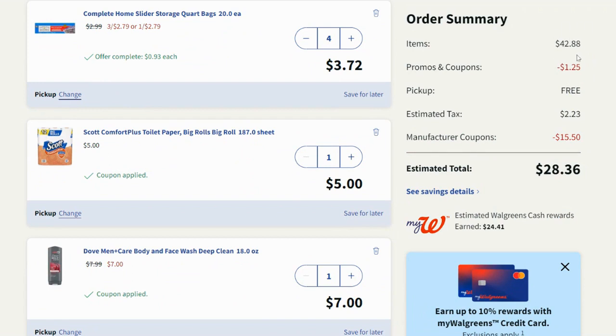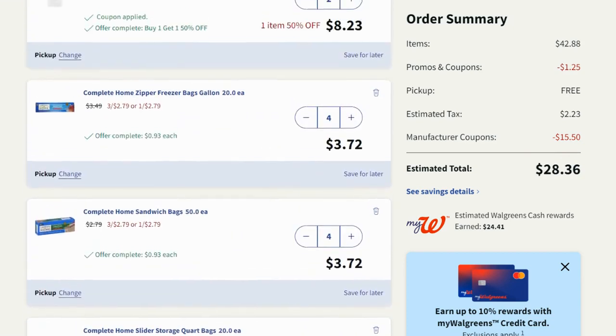The $1.25 came off, so just be sure you have at least $41.25 if you're doing this. Pickup is free. Manufacturer coupons of $15.50 are coming off so I'm going to pay $28.36 out of pocket with a debit card. Then I'll earn back $24.41 in Walgreens Cash — the $20 back on $40 booster plus $4 back on the Dove — leaving me at less than $4 out of pocket for all of this.